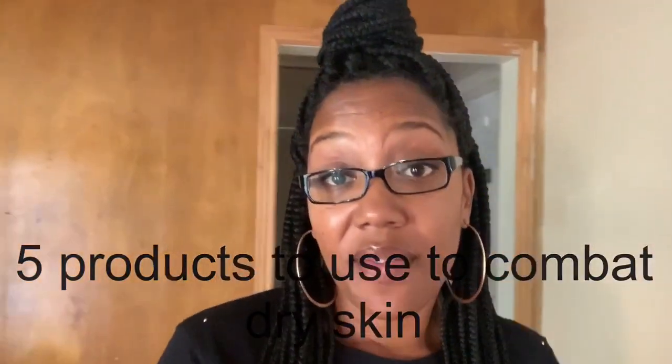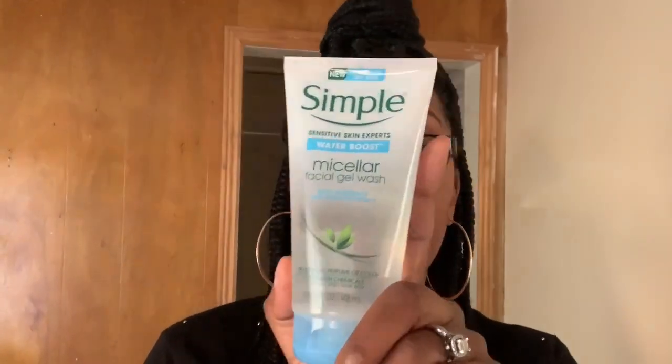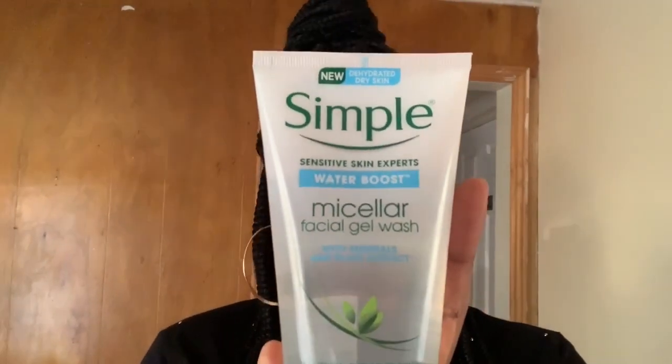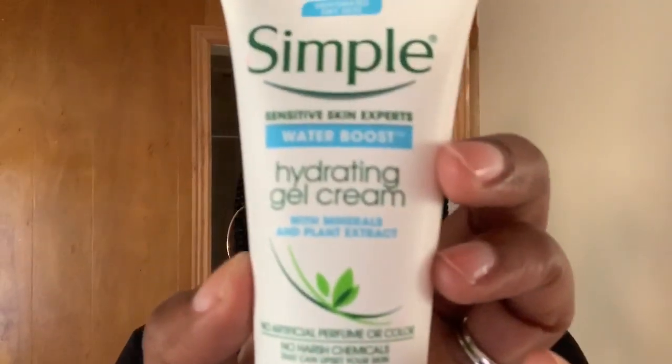Let me go ahead and show you guys the top five things that I use to help me get through this fall/winter. For my face, I have very sensitive skin in the winter time, so I use this Simple formula — it's made for sensitive skin. This particular one is more of a water base, and it's called Water Boost. It's really good for my skin because it has a nice lather but it's not the kind that dries your skin off after you rinse it off. It also comes with the hydration gel cream.